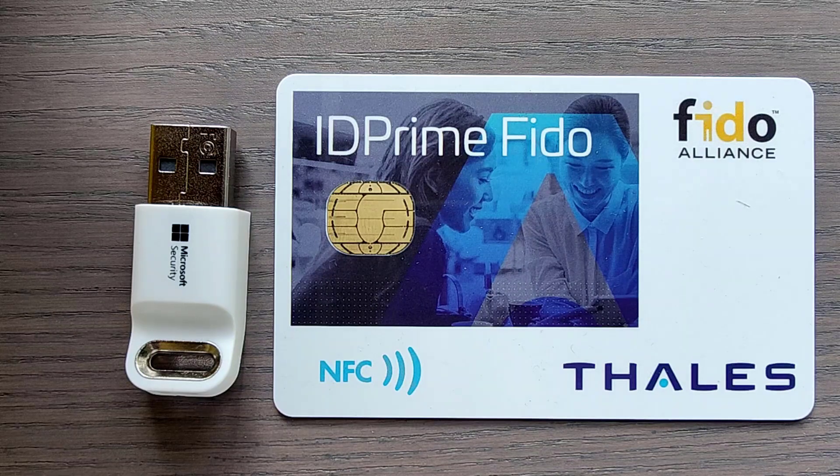On the right hand side we see a Thales ID Prime smartcard. Thales ID Prime smartcards are well known for logical and physical access. Logical access means you use PKI or certificate based authentication to authenticate against an application. Physical access means you use this smartcard to gain physical access to, for example, a door or a lock. Today those two capabilities have been extended with the FIDO possibility, which can be used wirelessly through the NFC protocol.